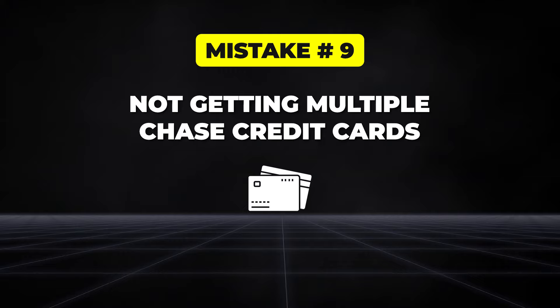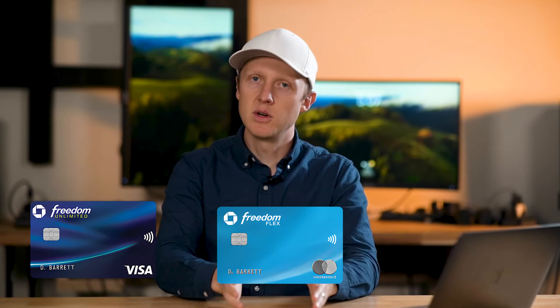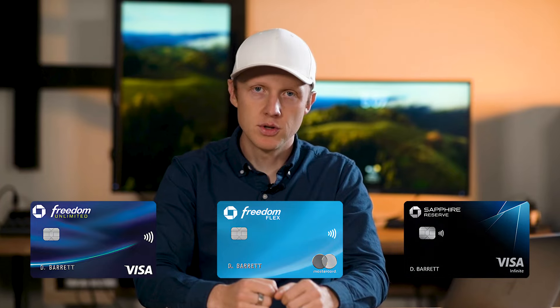Another big mistake is being afraid to get multiple Chase credit cards, often due to a misunderstanding. Many people worry that holding several cards will hurt their credit or be difficult to manage, but in reality having multiple cards can be beneficial for your credit over time and is a smart way to maximize rewards. This approach allows you to build one of the most powerful credit card combinations: the Chase Trifecta — a strategic combination of the Chase Freedom Unlimited, Chase Freedom Flex, and either the Sapphire Preferred or Sapphire Reserve.